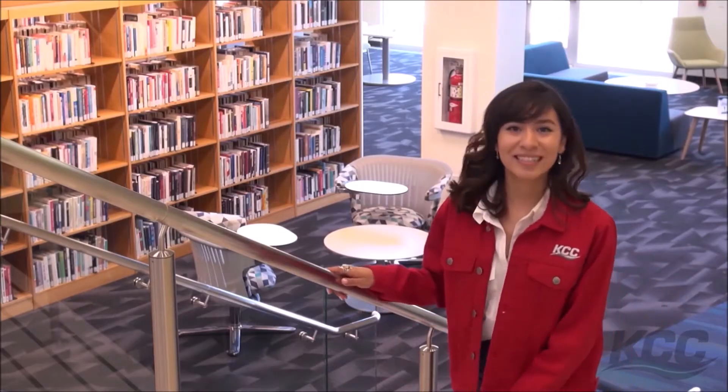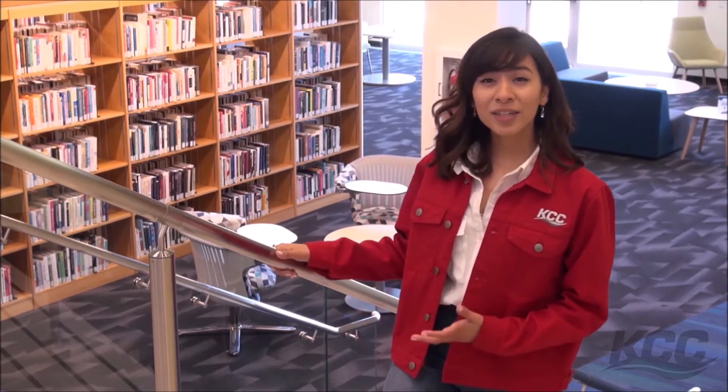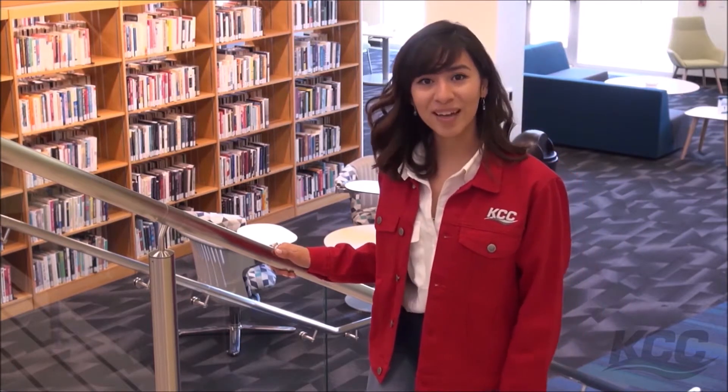There's much more to see in the L building. We're back on the first floor. This is the newly renovated Harold and Gina Minor Memorial Library, the Student Success Center, and Tutoring — which is free, by the way.